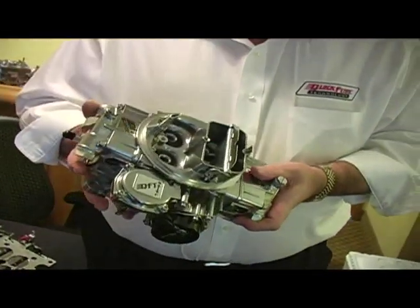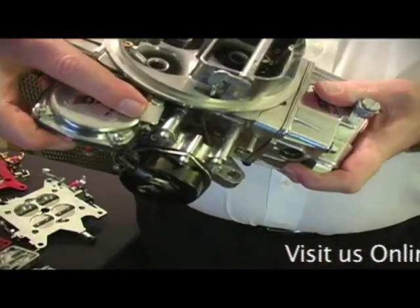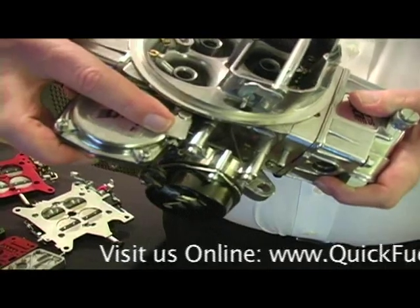It also has a vacuum secondary adjustment where no spring is required to be changed, so the rate of the secondaries can be changed by just a turn of a screw.